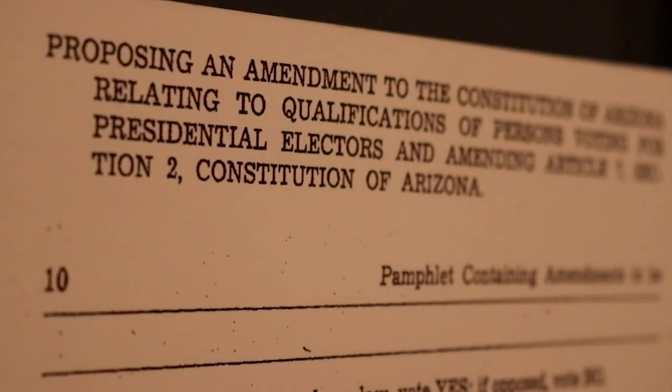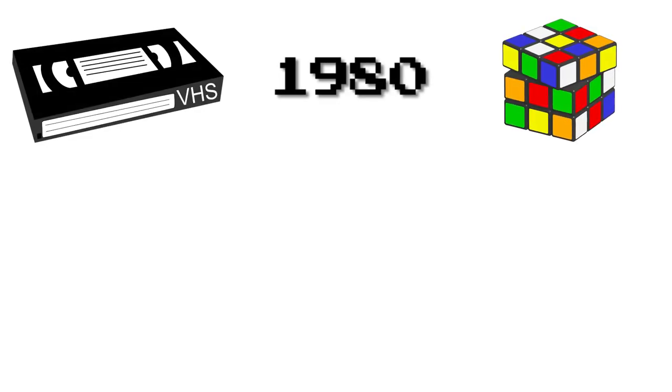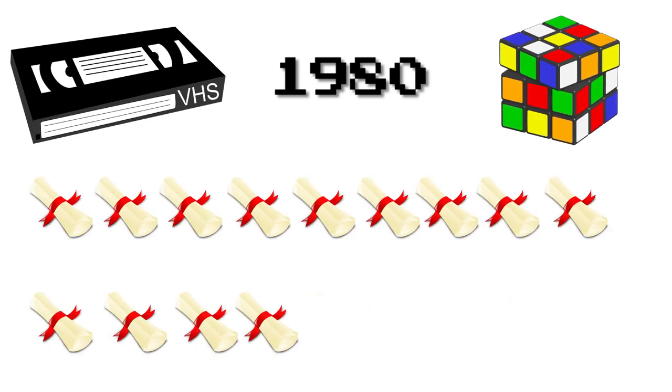Arizona's constitution has been amended an additional 151 times since. 1980 wins for the most constitutional amendments on the ballot in one year, with 17 on the ballot and 13 of them passing. But how does an amendment end up on the ballot?